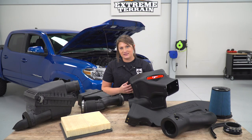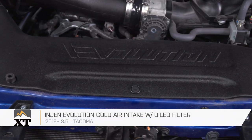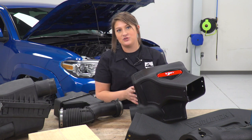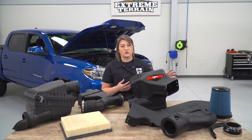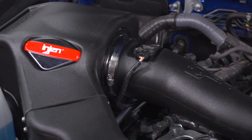Before we jump into the install, I wanted to set our two intakes side-by-side and tell you a little bit more about the InGen and what it's gonna do to benefit your Tacoma in comparison to your stock setup. As you can tell, these are both gonna be closed off units — the factory filter sits inside a big air box, and that's gonna be really the same for the InGen cold air intake. That's gonna do a really good job of protecting the filter from anything inside the engine bay or any splashes of water, making sure that nothing's getting into that filter.